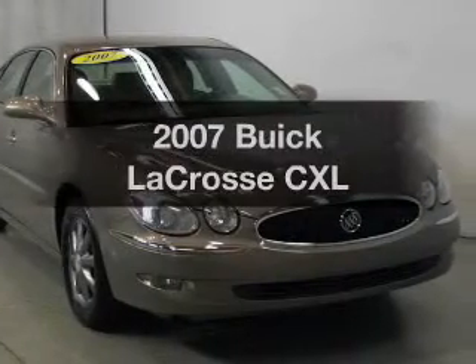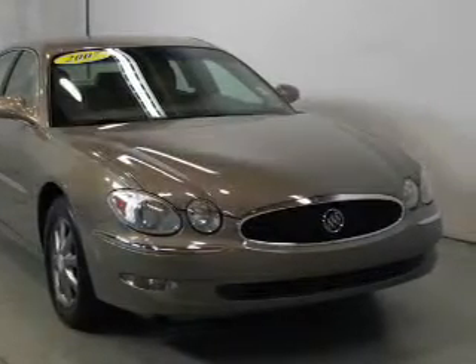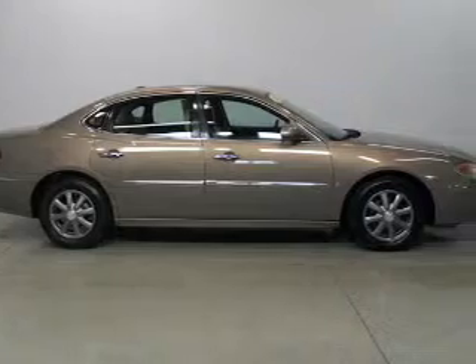Get noticed in this 2007 Buick LaCrosse. Everything you need under one roof with this great vehicle.